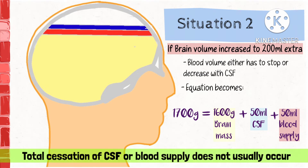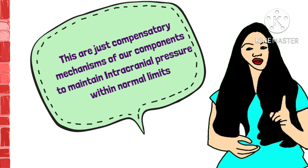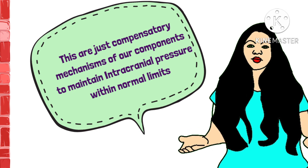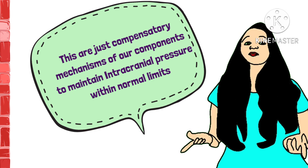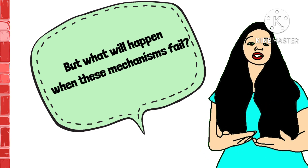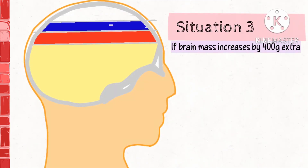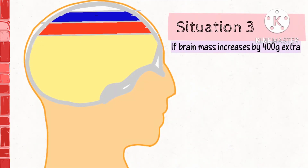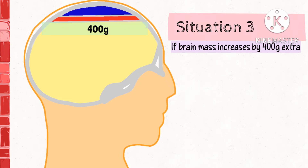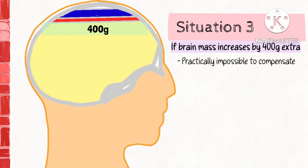Total cessation of blood supply or CSF does not usually occur. These are still compensatory mechanisms of the components to maintain the intracranial pressure within normal limits. But what will happen when these compensatory mechanisms fail? For example, say the brain mass increases by 400g extra — practically, it is not possible to compensate in such a case.